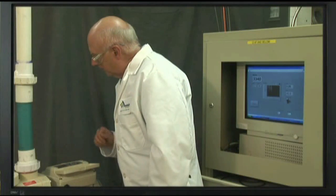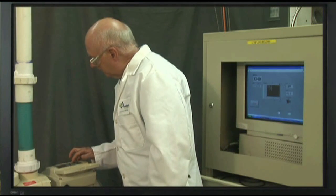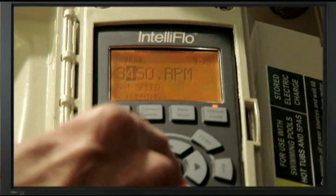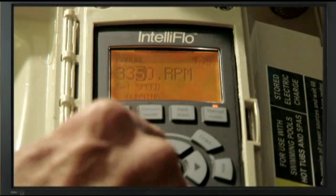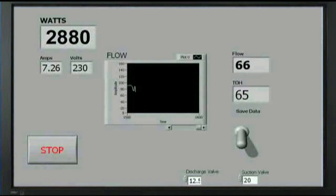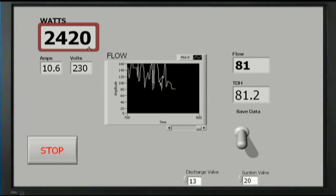Now, let's turn our attention to a more realistic and accurate comparison to see what happens when we start to tap into the affinity law by altering the speed of an IntelliFlow pump. Look what happens when the technician reduces the motor speed on IntelliFlow from 3450 to 3332 RPMs, a tiny 3% reduction. As you can see, the watts drop from 2880 to 2420, a 16% reduction.